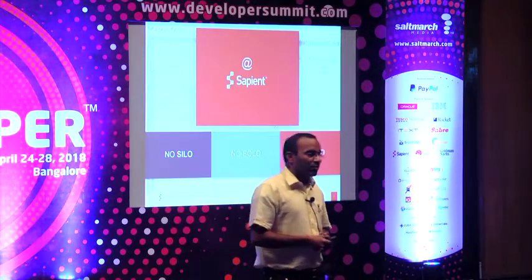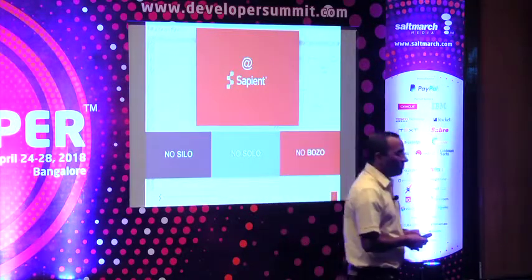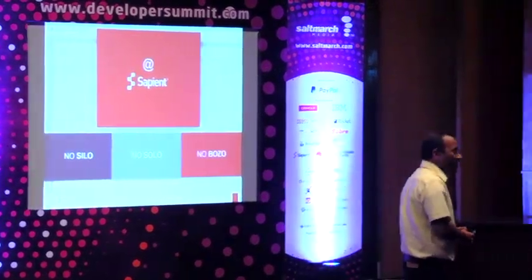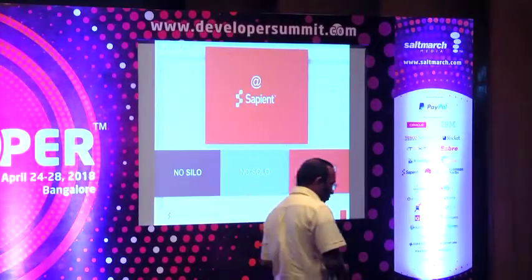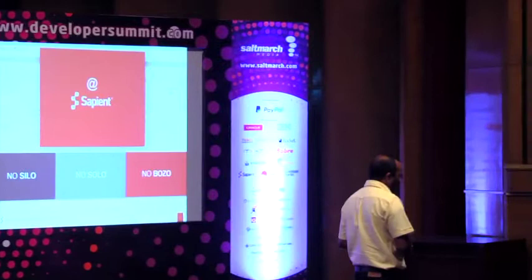When I started implementing DevOps for a data science project, the first question I asked was: where is your code? The answer was, 'Yeah, it is in my laptop.' That's how it started. What I mean to say is they are not even checking in their code. How many of you can think of not checking in your code into a code repository? So that's what the solo part was about.